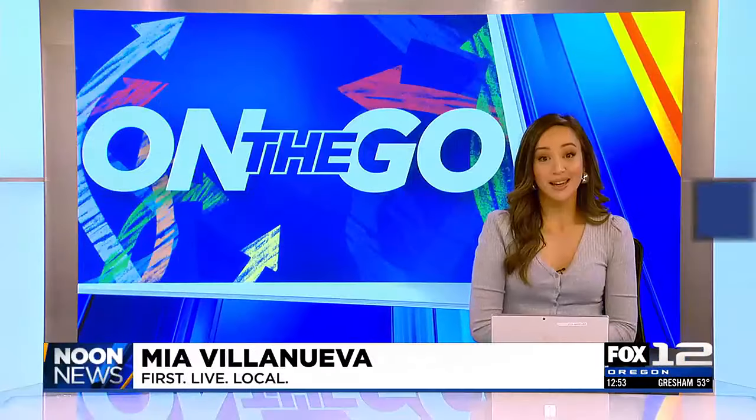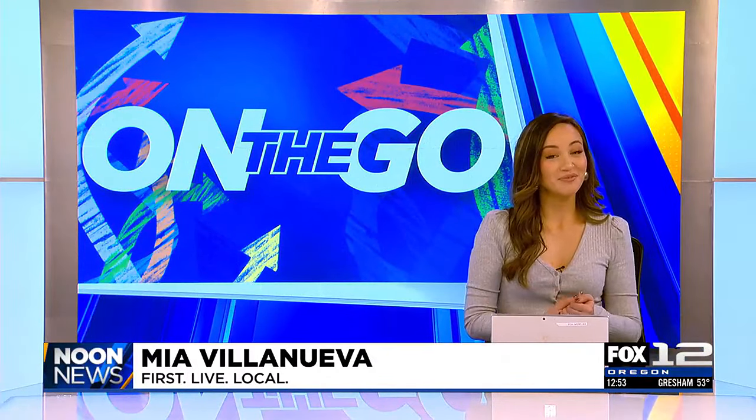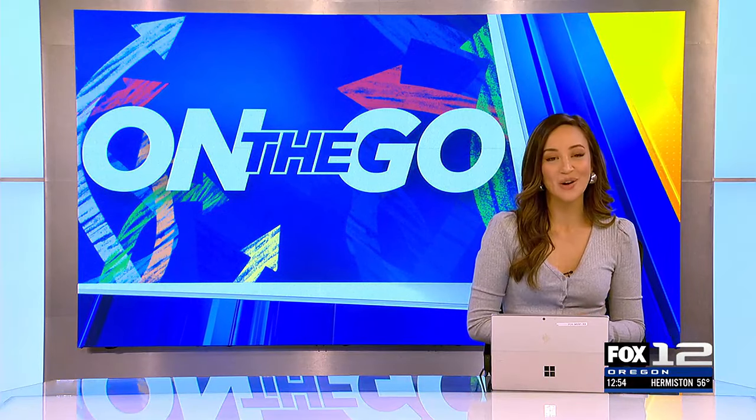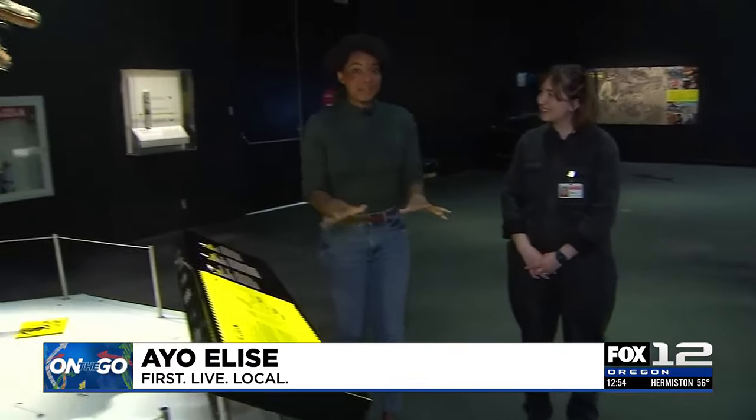Tyrannosaurs are now in Portland and you'll be able to see them at OMSI. Fox 12's Iowa Lease is checking out the latest exhibit ahead of the opening this Saturday. Tyrannosaurs: Meet the Family is opening at OMSI this Saturday and we're giving you a sneak peek right now.